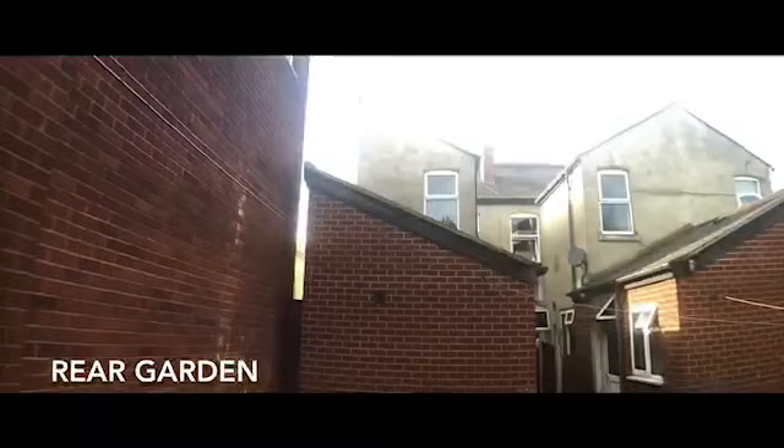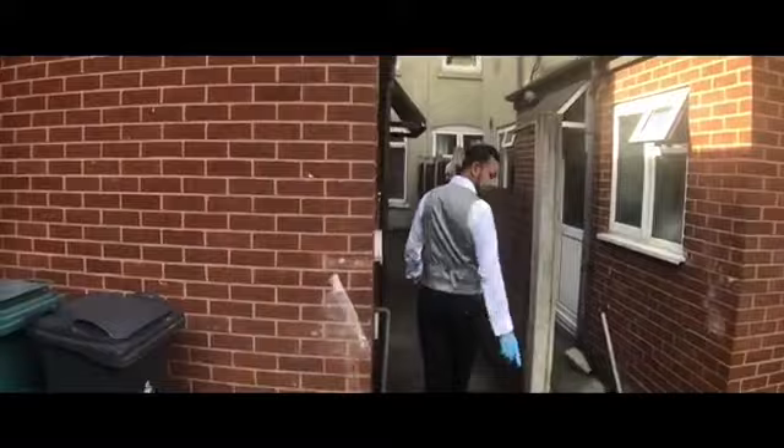Follow me in and I'll take you upstairs — watch your step. The stairs go off your second living room through this door. As you come up, you can see the landing with bedrooms and an additional WC going off from here, which we'll go to in a second.